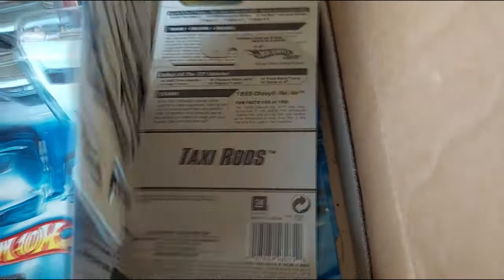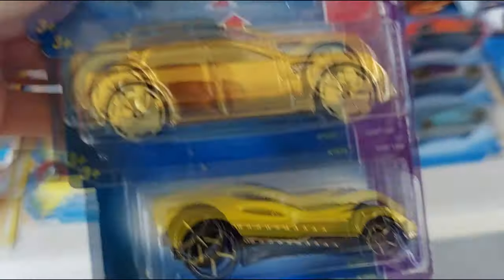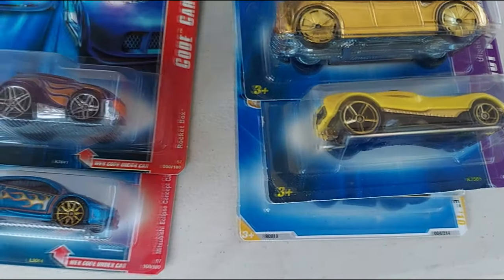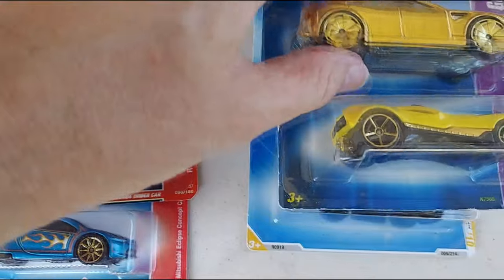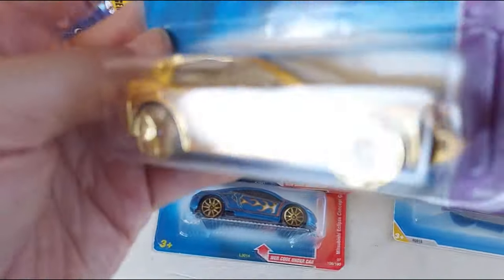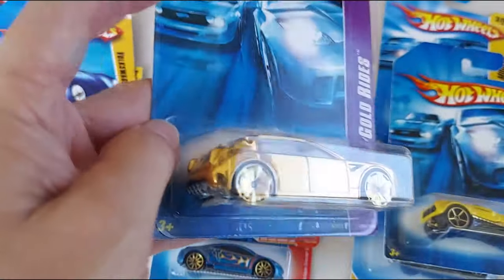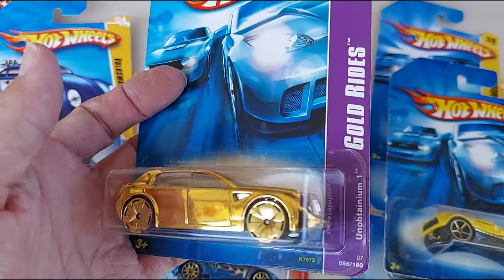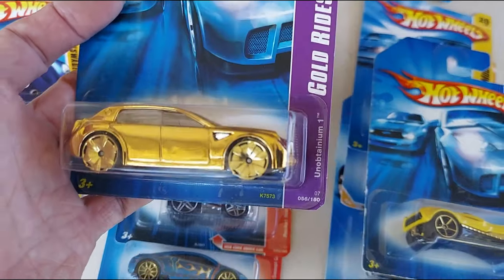Whoa, these cars. The gold rides, look at that. Have you ever seen anything like that? Some of you haven't. I mean, look at that. I've never seen this one.